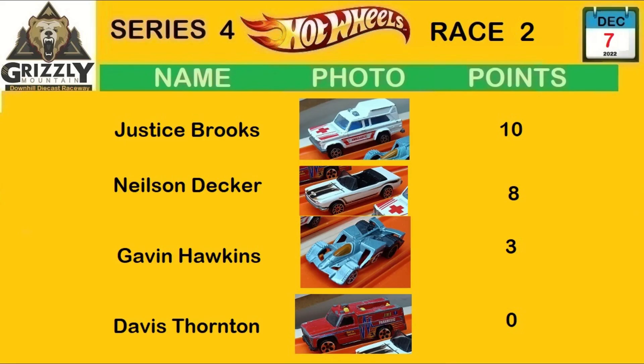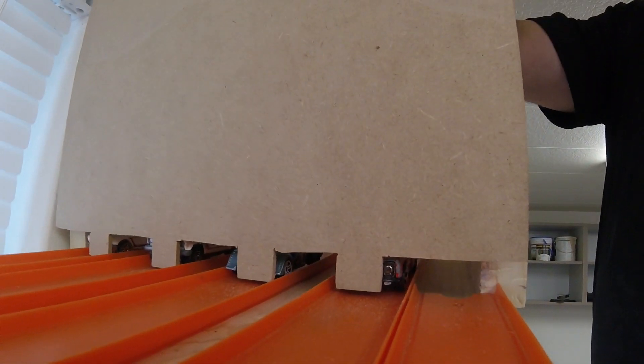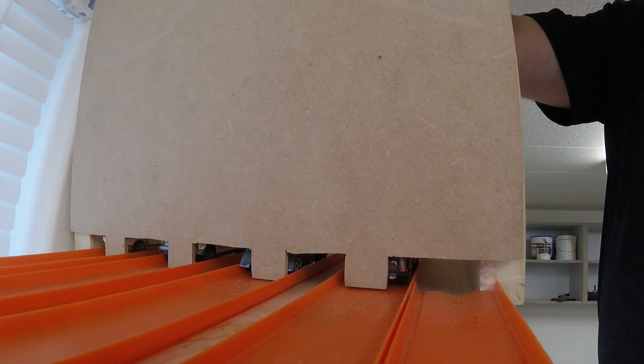After Race 3, Justice leads with 10 points — the ambulance is up top. Nelson dropped to second with eight points, Gavin has three points with a second place finish, and the red truck still at zero. Our last race looks like it's between the ambulance and the Mustang.